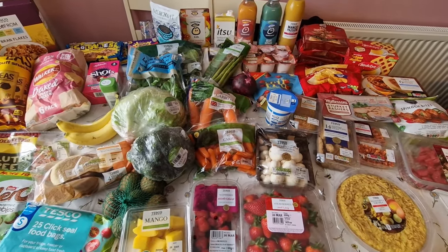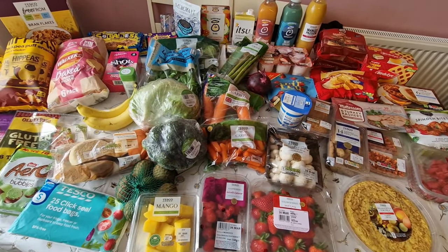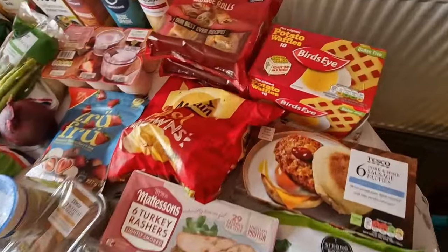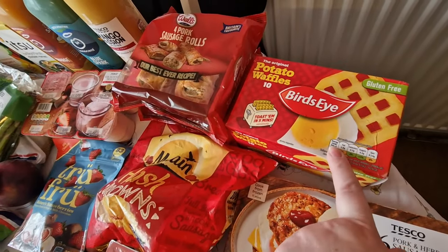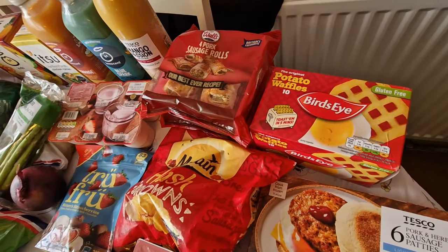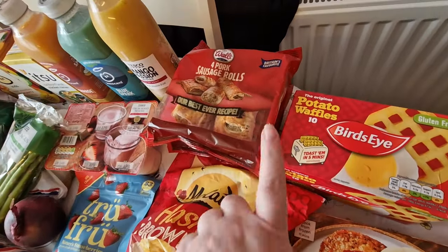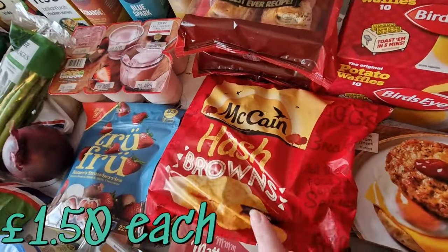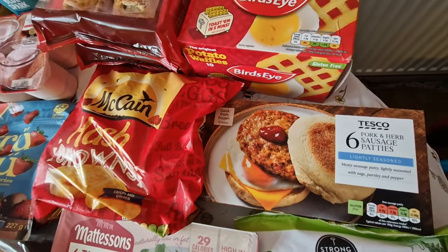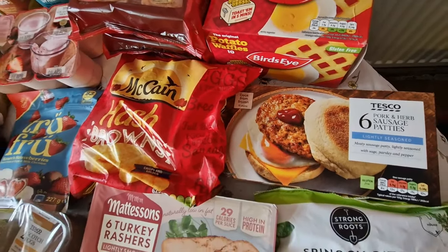I'm quite excited because I've ordered a couple of new things. So I've got some waffles — we must have had a really bad couple of batches because I thought they'd changed the recipe but now they're normal again. I like to have them for lunches or dinner. I got two of the strolls because they're on offer, some hash browns, and I'm going to make McDonald's McMuffins with those. I bought the patties this time — sometimes I make them, sometimes I buy them.